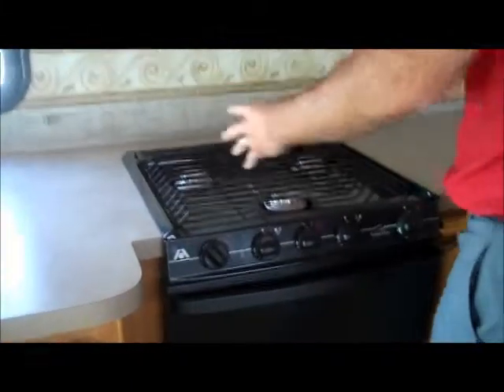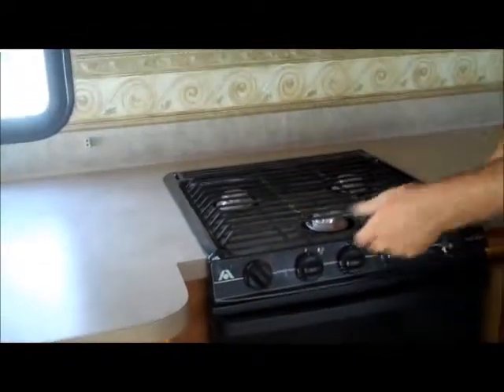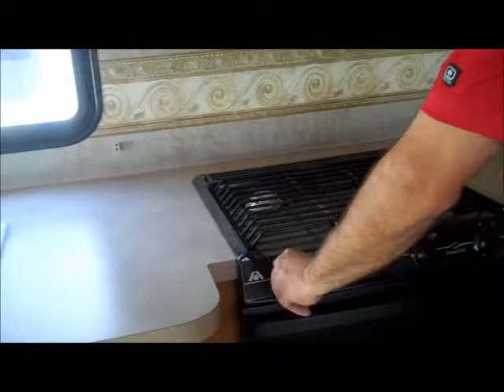Nice three-burner stove with a 9,000 BTU burner — a nice place to boil your water when you're camping. It also has a sparkler on the burner so you don't have to lose all the hair off your hands when you're lighting it. Microwave, TV, some more storage, and a DVD player. Nice six cubic-foot fridge and freezer — it's all adjustable as well.